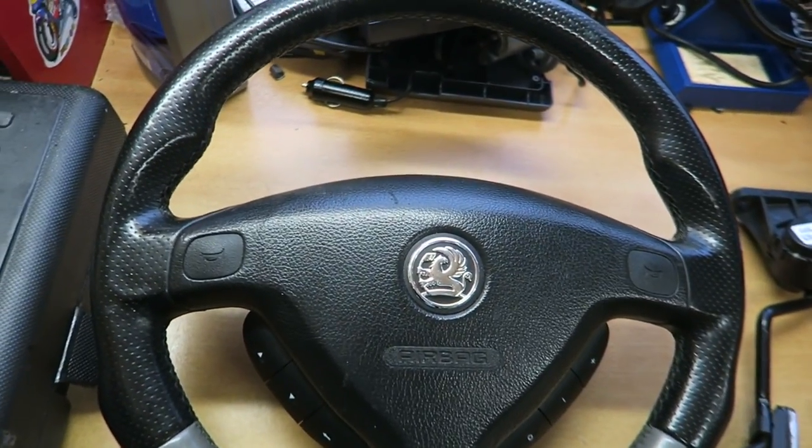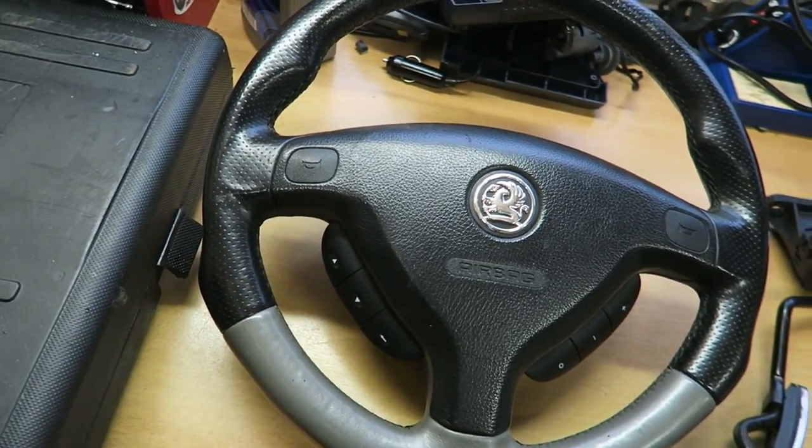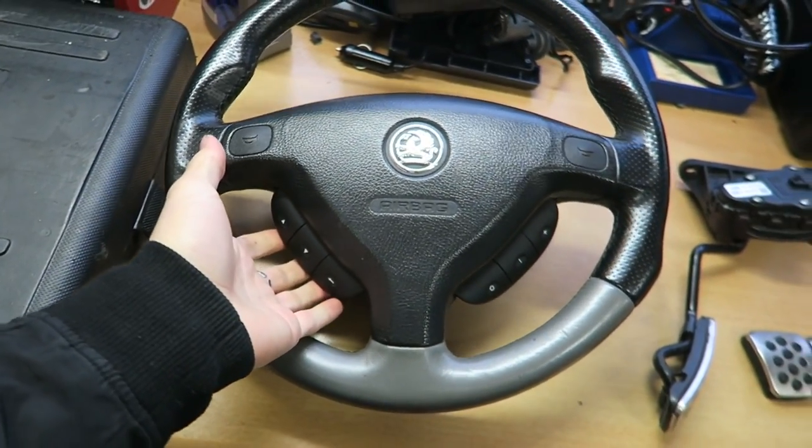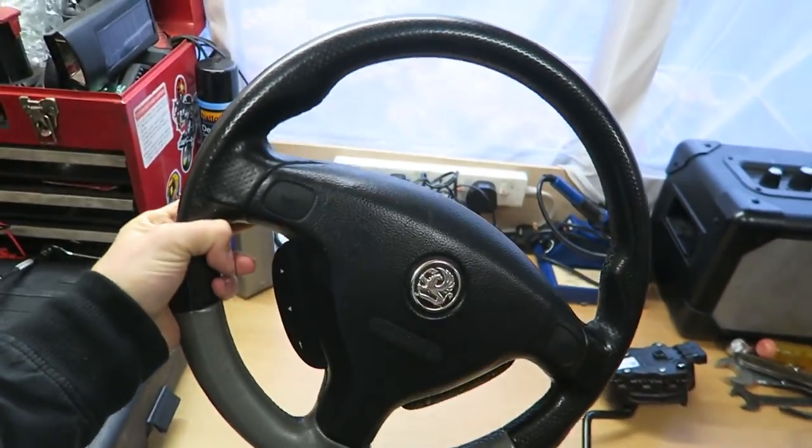The first job today is to get the battery unhooked, leave it about five minutes for any residual electricity to dwindle out, turn the lights on so it's completely dead, and then we can go ahead and take the old wheel off, take the old airbag off, and fit the new wheel. I've got a feeling it's going to look really good. The GSI wheel has these nice little sticky-out grip bits and comes with steering wheel controls, but with the stereo I've got these don't actually work - I'll put them in anyway.